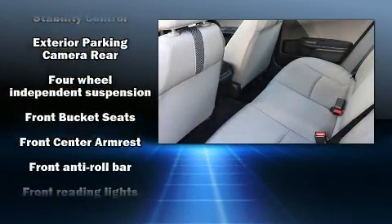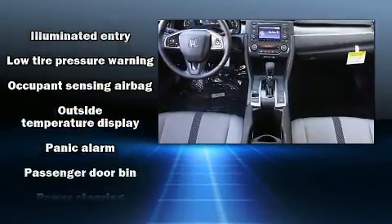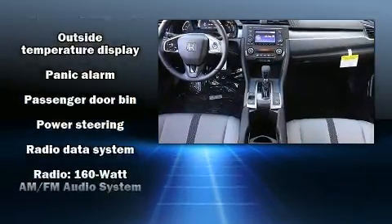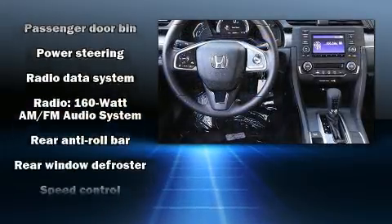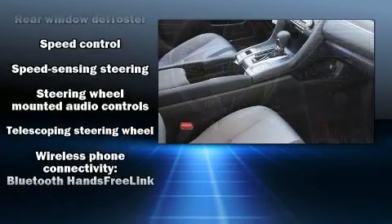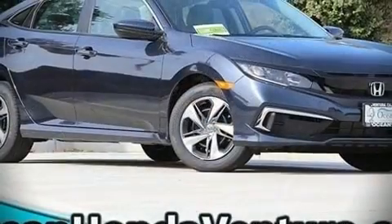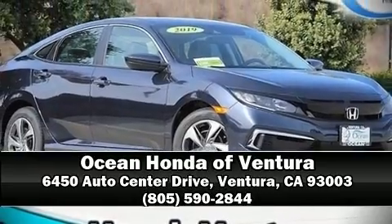Additional safety features include a panic alarm and four-wheel disc brakes with ABS. Adaptive cruise control maintains a preset distance behind the car ahead, simplifying highway driving and enhancing safety. Our experienced sales staff is eager to share its knowledge and enthusiasm with you — come on in and take a test drive.